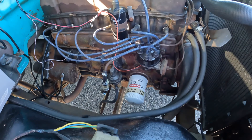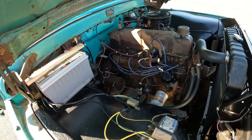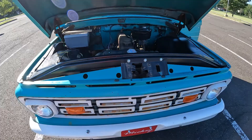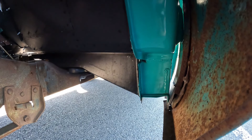We did a top-end rebuild — pulled the rockers and rocker shaft out and discovered that the exhaust rocker on number six had seized and bent the push rod badly enough that the push rod was seized inside the push rod bore. I rebuilt the rocker shaft assembly, put new push rods in it, new fuel pump, rebuilt the distributor, and she fired right up.